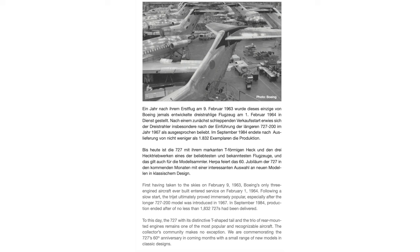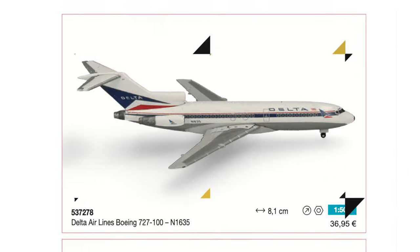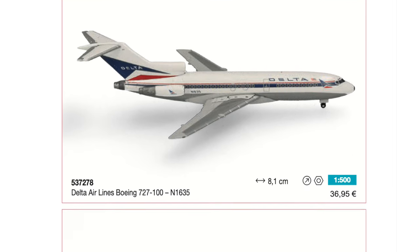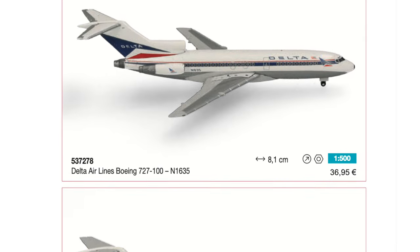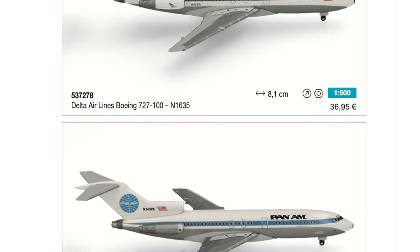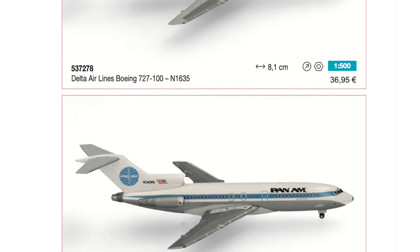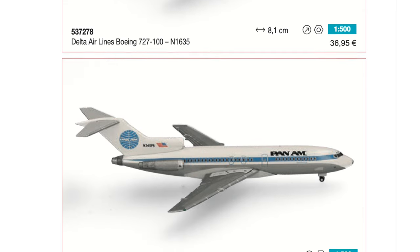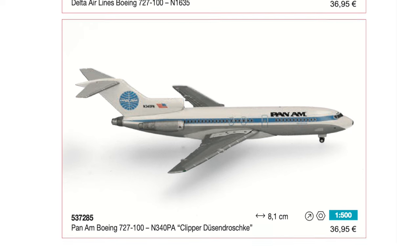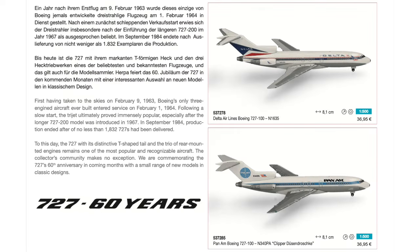Herpa continues with their historic theme. In recent years we had a series of Tri-Stars and MD-11s tied to special anniversaries. It appears that in 2024 it's the 60th anniversary of the 727, and Herpa starts out with two of them — one Delta Airlines and one Pan American Airlines. I would expect to see more of these models throughout the year. If you're interested, the official retail price is 37 euros.